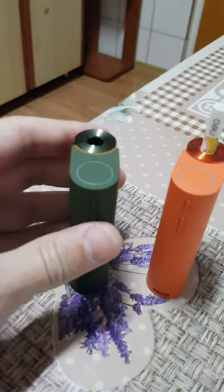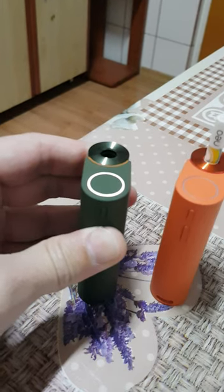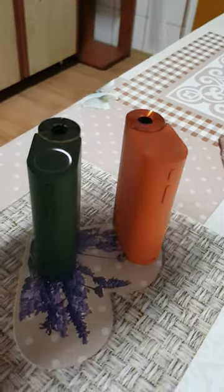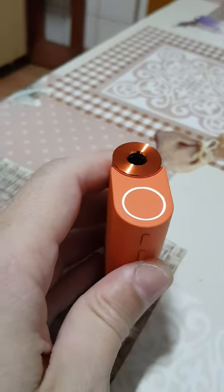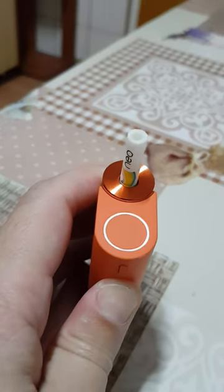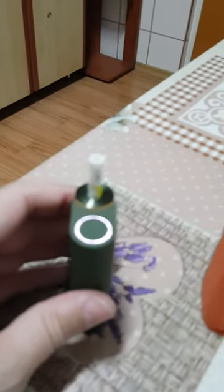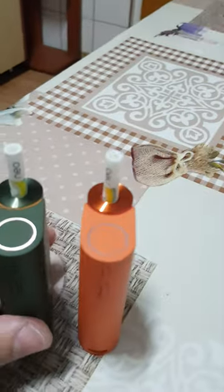The battery is full, and sometimes it works. This one also has a full battery, but after three tries to turn on, it does that. This one sometimes works but has a really short run — it stops right away. I don't know what the problem is.